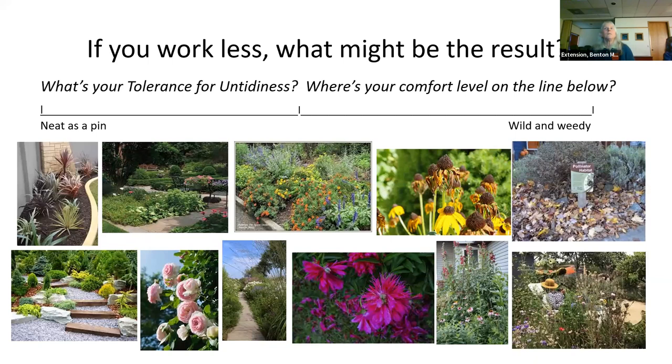If you work less, what might be the result? On the survey is what I call your tolerance for untidiness — where your comfort level is on that line. Pictures on the left are very tidy, neat as a pin, and actually pretty low maintenance. Moving toward the center, you have plants spilling over, some that people might think need deadheading unless you're planning to feed the birds. Moving farther to the right, you end up with more of a naturalistic, perhaps pollinator-friendly garden — not so tidy. Figure out where you are.